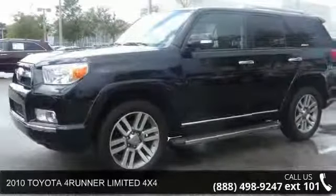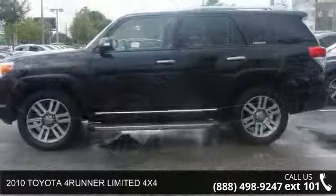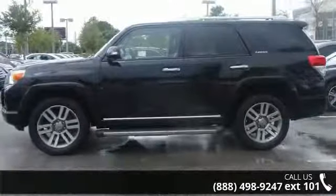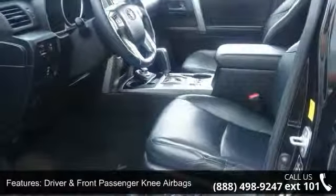Presenting the 2010 Toyota 4Runner. If you are looking for a first-rate auto, this one could be yours today. This vehicle comes with a reliable six-cylinder engine, connected to a smooth shifting automatic transmission.